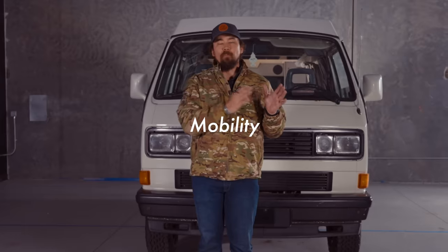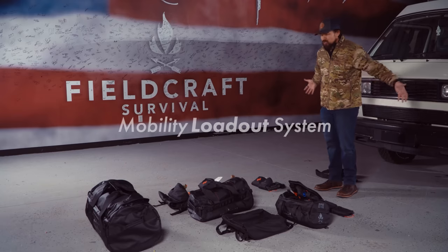Hi guys, Mike Glover here, Fieldcraft Survival. Today I want to talk about our mobility loadout system, which is right here in front of me.